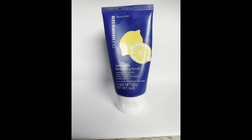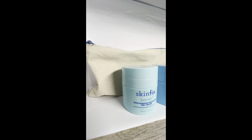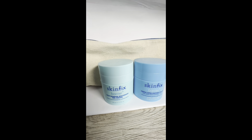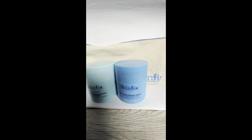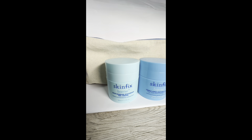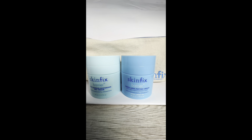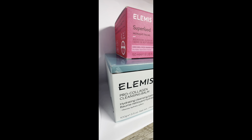We have the Skinfix Skin Barrier gel cream and the peptide cream — one's a gel and one's a thicker consistency. This is one of the only moisturizers I'm using right now. I absolutely love the texture of both and interchange them depending on the weather and how I'm feeling. It's my go-to as of right now.